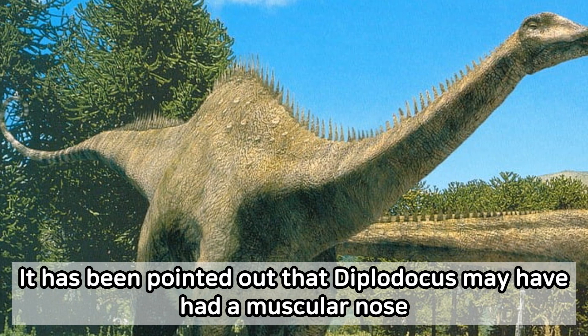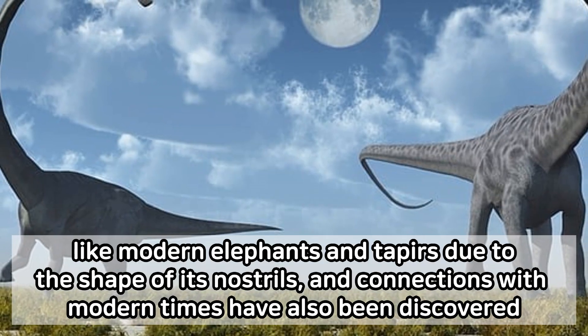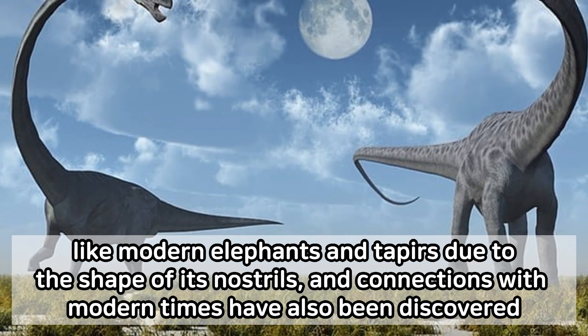It has been pointed out that Diplodocus may have had a muscular nose. Like modern elephants and tapirs, due to the shape of its nostrils, connections with modern times have also been discovered.